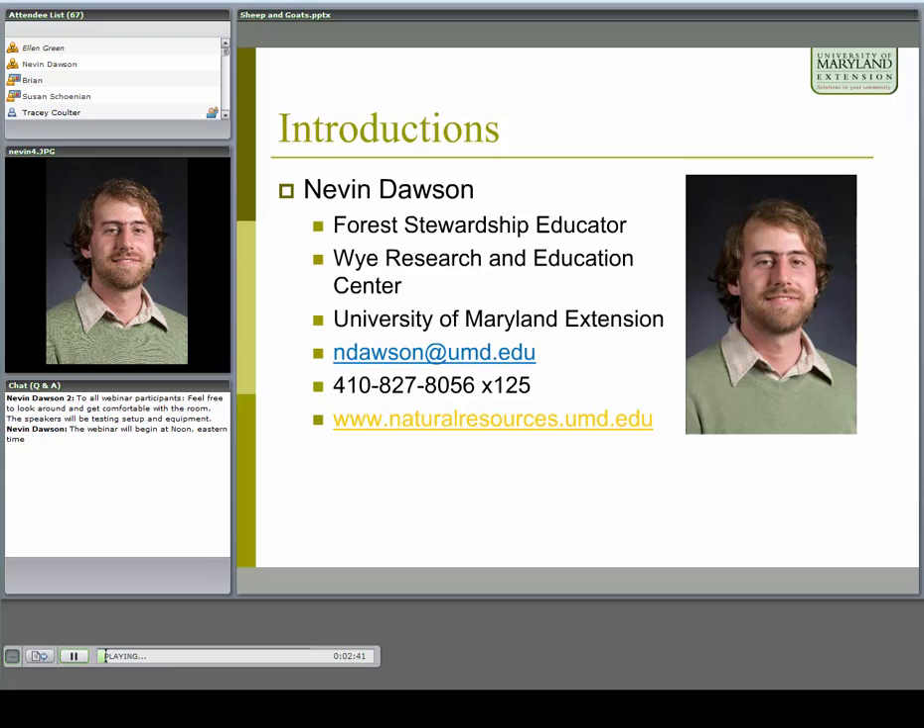I'm Nevin Dawson. I'm a forest stewardship educator with the University of Maryland Extension. I work with forest landowners managing their land and encouraging them to develop plans. I work at the Wye Research and Education Center, which is near Queenstown on the eastern shore of Maryland.